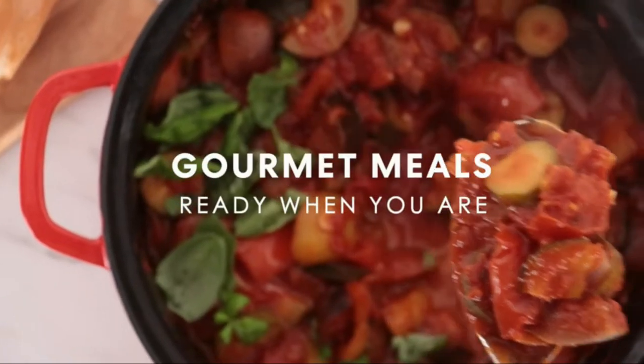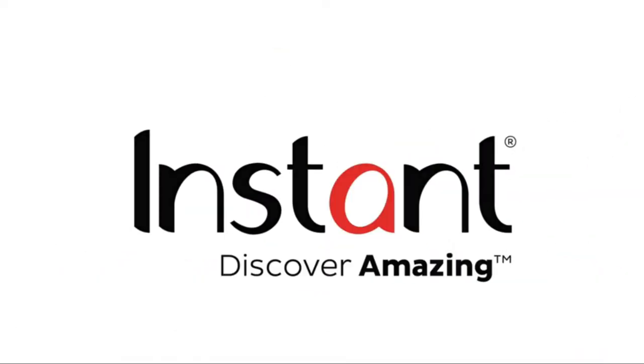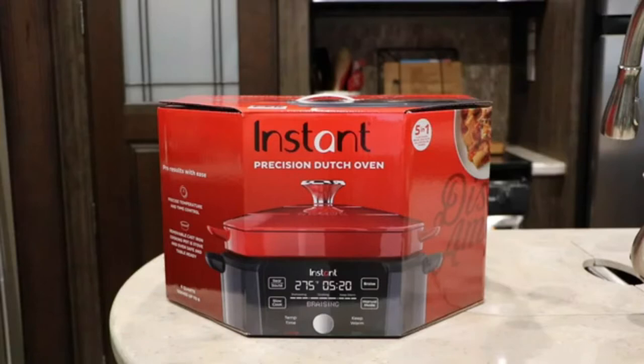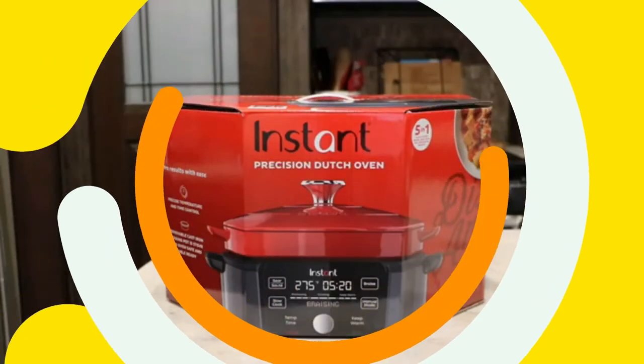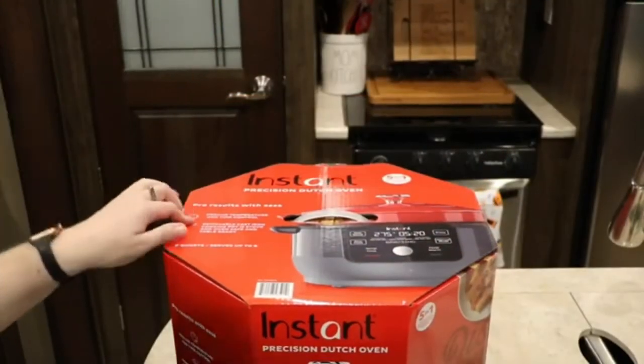This review is by dinnersmadesimple.com — all unboxing credits go to this YouTube channel, and the channel link is in the description. Hey guys, it's Sarah from dinnersmadesimple.com, and I've got something new and exciting for you today — it's Instant Brands' new Precision Dutch Oven. I'm pretty excited about this one. As a camper, I love using my Dutch Oven, and now I can use it all year long. The pot is enamel and this package is extremely heavy.